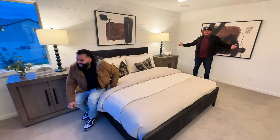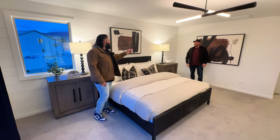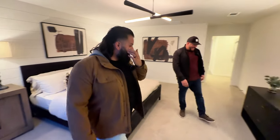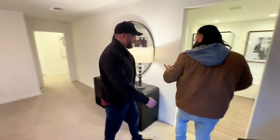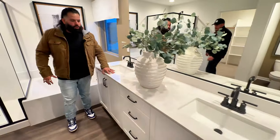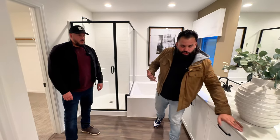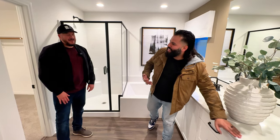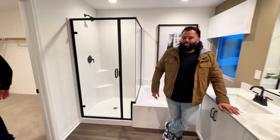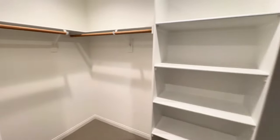The master bedroom is massive. Look at all that space — you come in and you have a walk-in closet and a bath-and-shower combo with his-and-hers sinks. The only thing missing would be a dedicated makeup spot, but even so, this is a pretty generous size. Master closets are a big deal, and this one delivers.